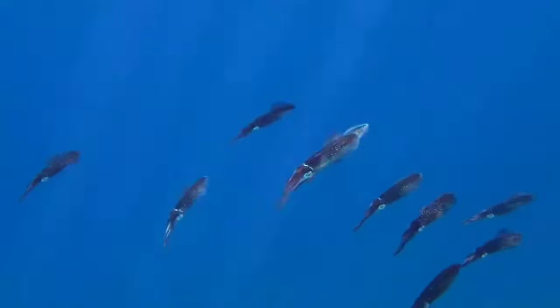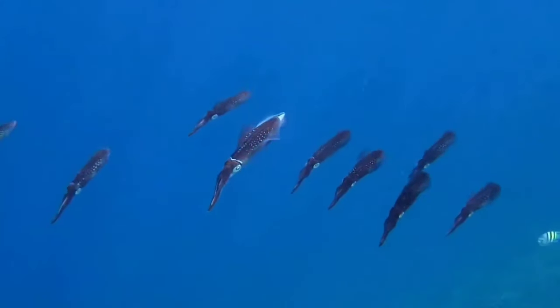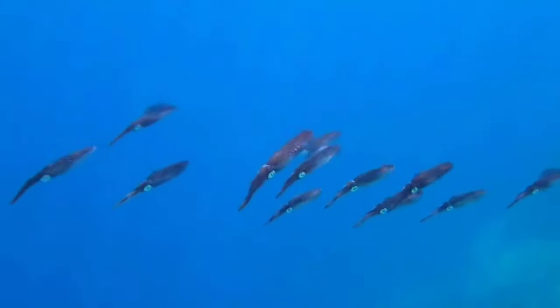This is squid. Squid hunt by swimming in groups in the open ocean. When they find prey they will shoot their tentacles to hook onto their food. They will finish their food gradually by breaking it up.